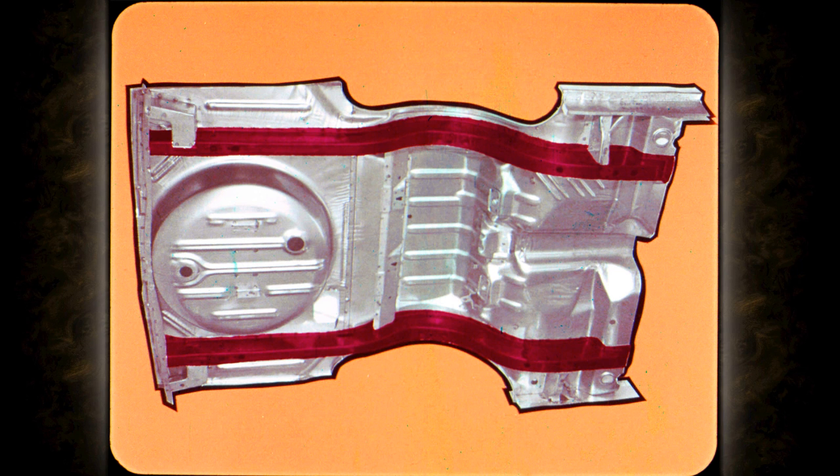Underneath, three-sided steel frame members are welded directly to the unibody steel floor to form box section members. Body and frame are made into one unit — strong and tight.